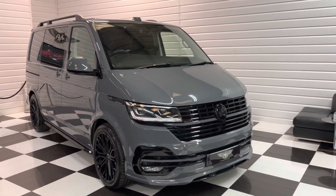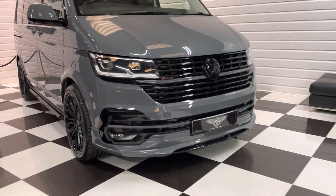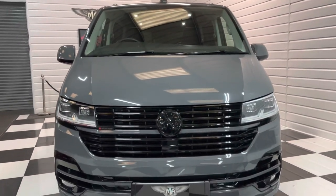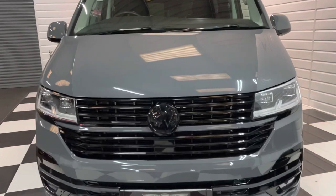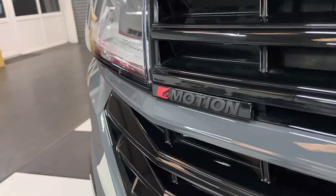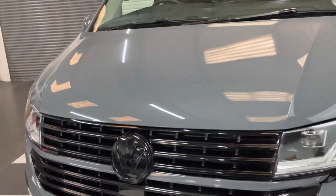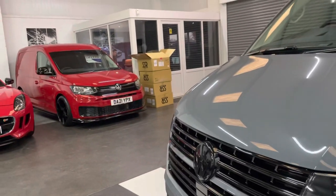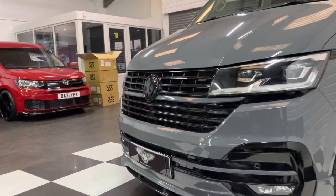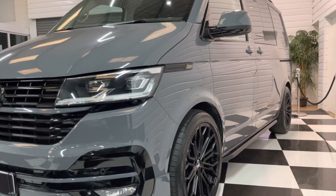Huge amount of factory spec on this one, and as you can see it's got a full styling package on it. In pure grey, probably the most desirable colour at the minute. All the gloss black front grilles with the colour-coded strips going through. We've also got the gloss 4Motion badge here. This was supplied by us in May to a company. They've changed to an electric vehicle, so we've taken this one back off them. Only done just over 11,000 miles. Super condition.